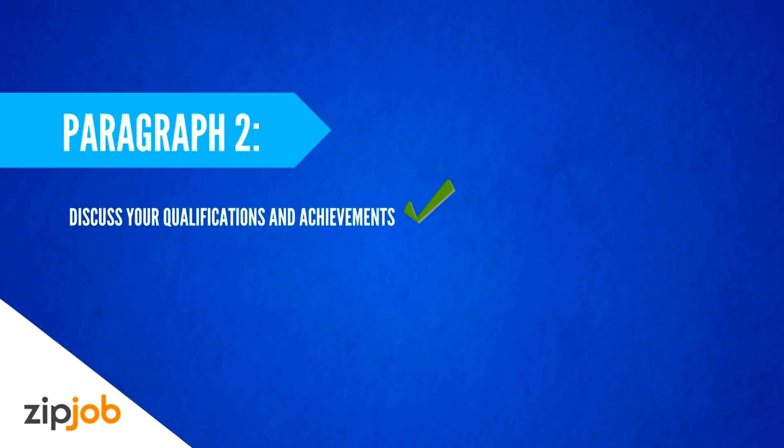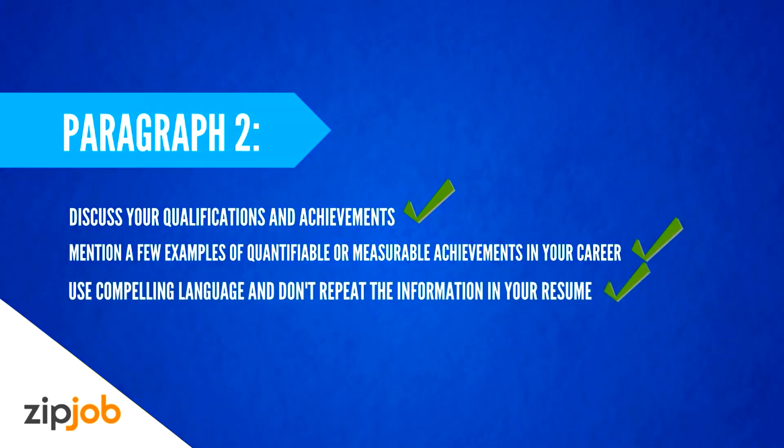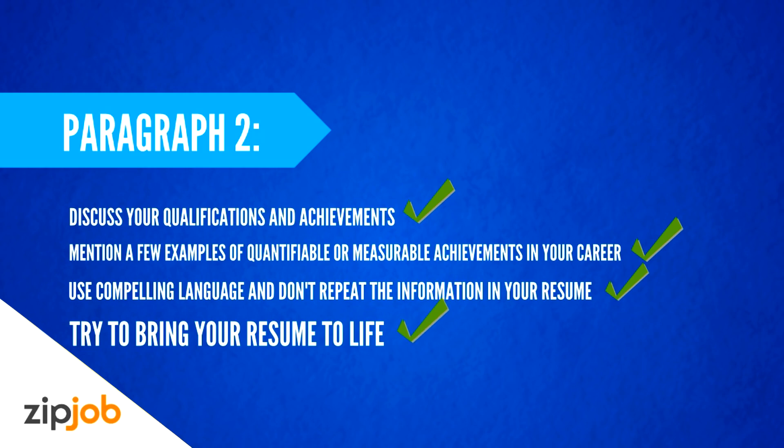The second paragraph should discuss your qualifications and achievements which show why you're a good fit for the position. Remember that you want to stand out from the hundreds of other candidates applying for the job, so don't just give a few examples of what you did in your last position — show how you went above and beyond. Mention a few examples of quantifiable or measurable achievements in your career. Use compelling language and don't repeat the information in your resume. Try to bring your experience to life.